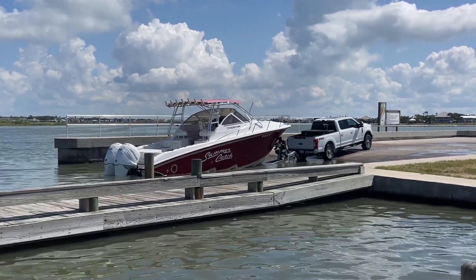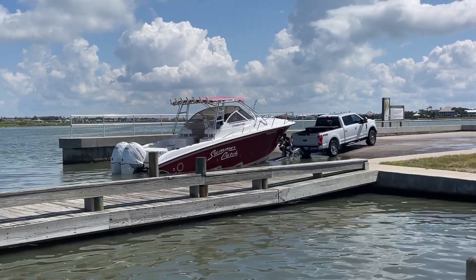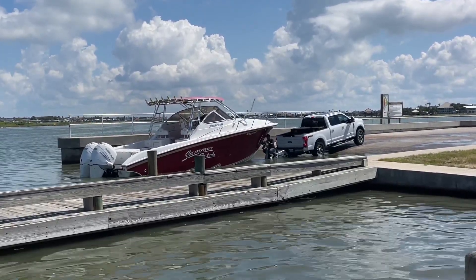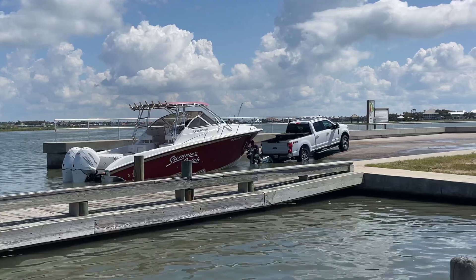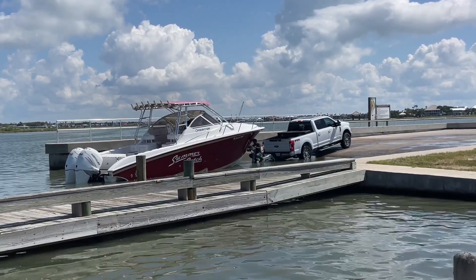You guys know what a boat's favorite dessert is? That's an easy one — a float! There you go. Oh, it's almost there. You don't want to back up too far, buddy.